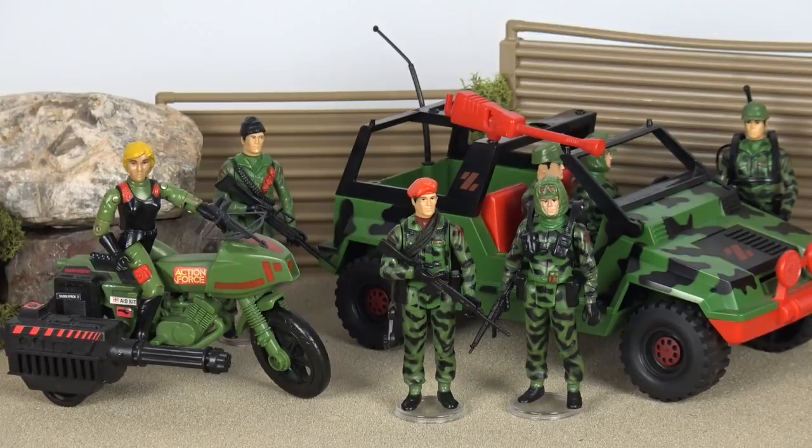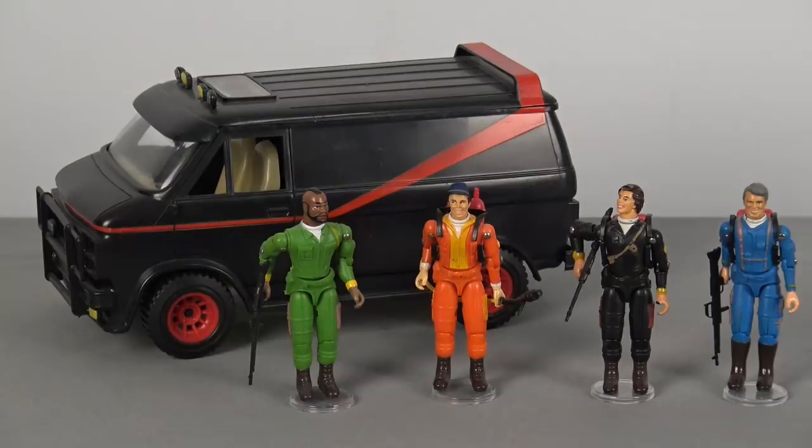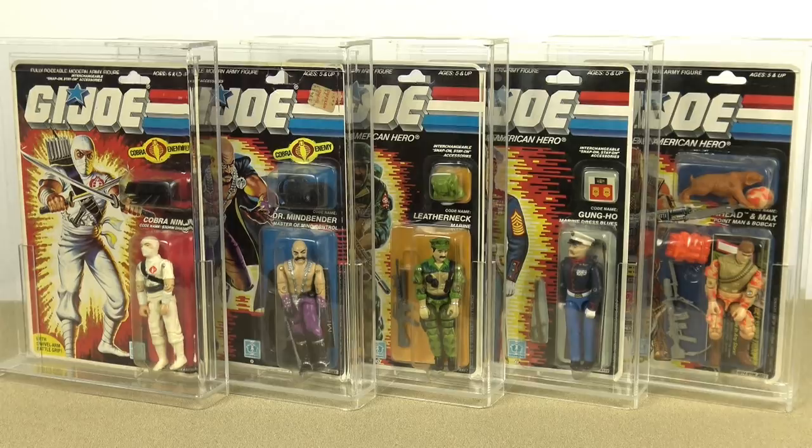If it weren't for Star Wars, we would never have gotten Action Force or Kenner's Indiana Jones. The influence of this scale even gave us half-decent A-Team toys, and who doesn't remember the awesome Buck Rogers Starfighter that was produced in the 3¾-inch scale. But most importantly for me, if it weren't for Kenner's Star Wars and the influence of the 3¾-inch scale, we may never have seen G.I. Joe return to toy aisles. And for that, we should all be eternally grateful.